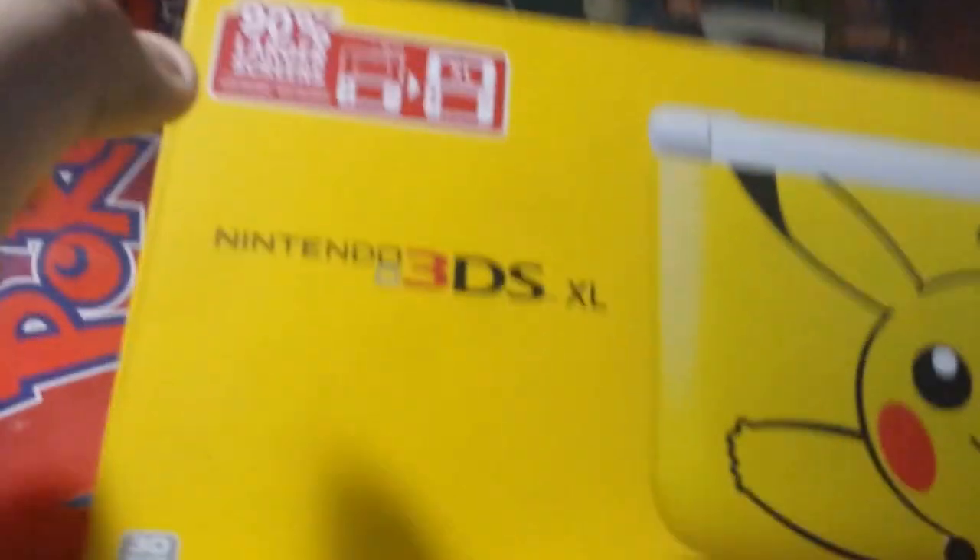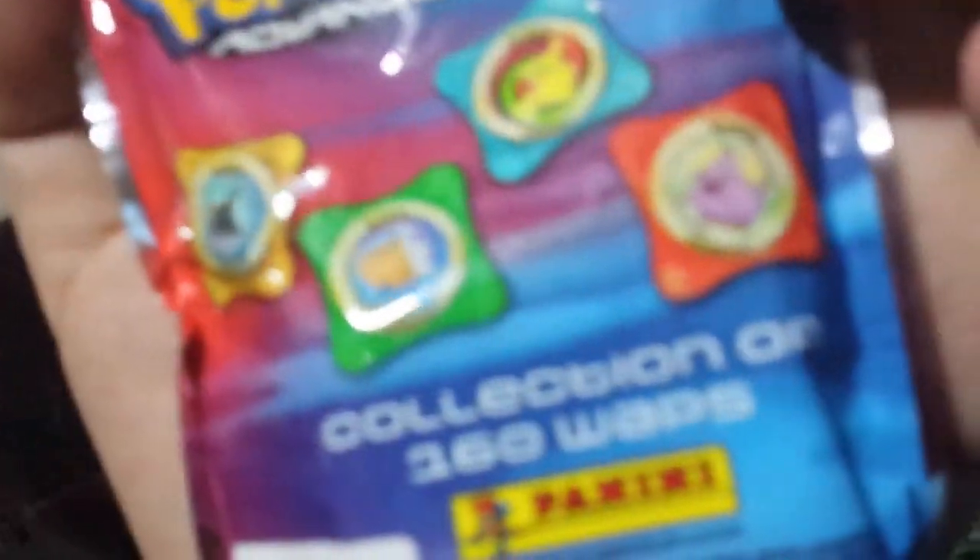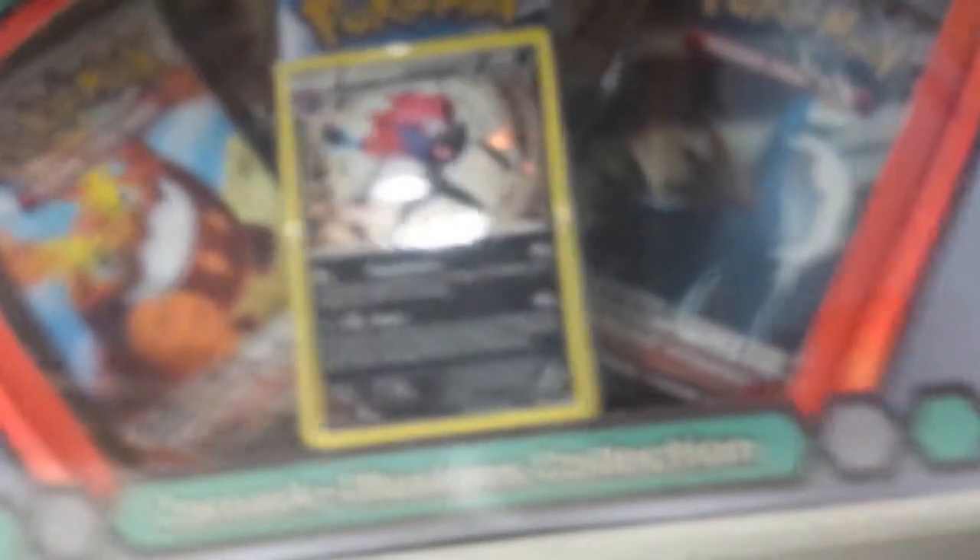Here we have a Cloud Trading Arts mini figurine, and you can see Yuffie Kisaragi's face there. This figure is based off of Advent Children. Here we have my 3DS XL box — the Pikachu one. Here we have Advance Wars. It uses these — you throw them and stuff, something like that, I'm not really sure exactly how the game works. Here's a Pokemon trading card — one of the Zoroark Illusions collection. I love the trading card game; I started liking it when it came out for the Game Boy Color.